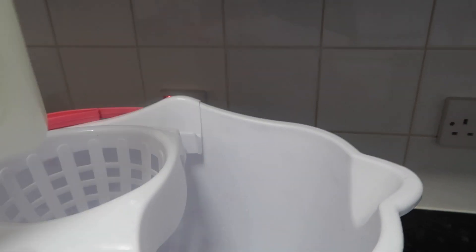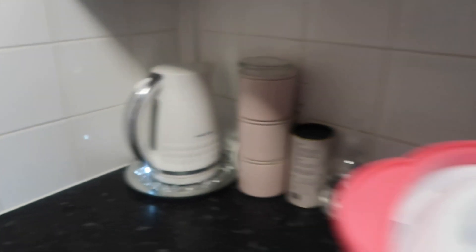To mop the floors I've been using the Flash Floor Cleaner in the Natural French Soap scent. I'll pour a nice amount into the mop bucket and then wait for the kettle to boil and pour that in. Then just mop all the floors with that.